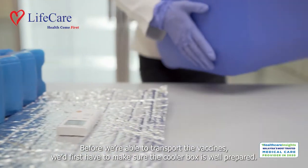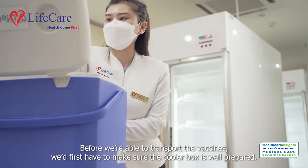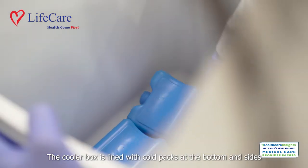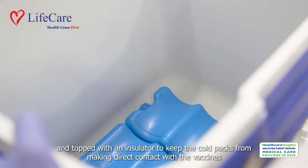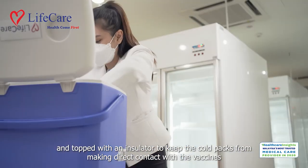Before we're able to transport the vaccines, we'd first have to make sure the cooler box is well prepared. The cooler box is lined with cold packs at the bottom and sides and topped with an insulator to keep the cold packs from making direct contact with the vaccines.